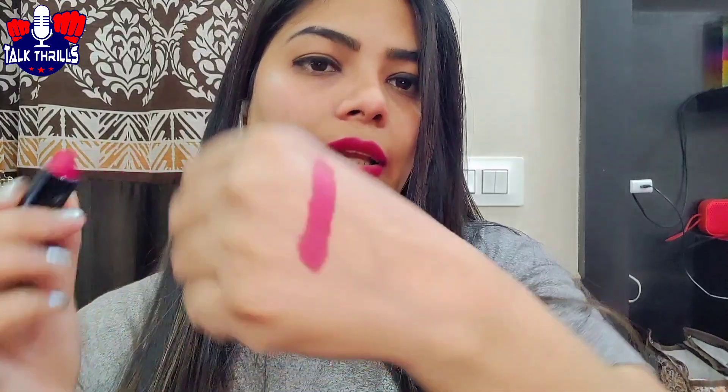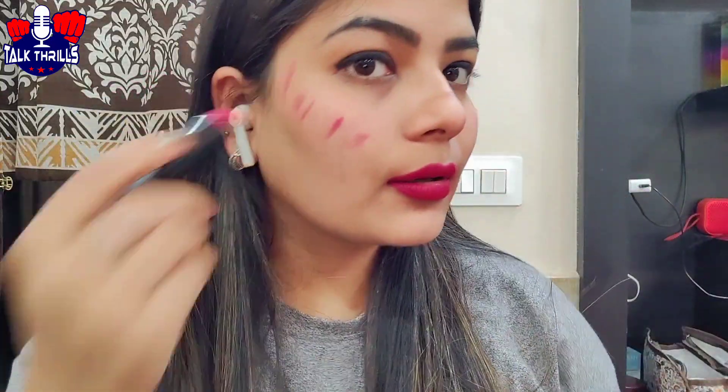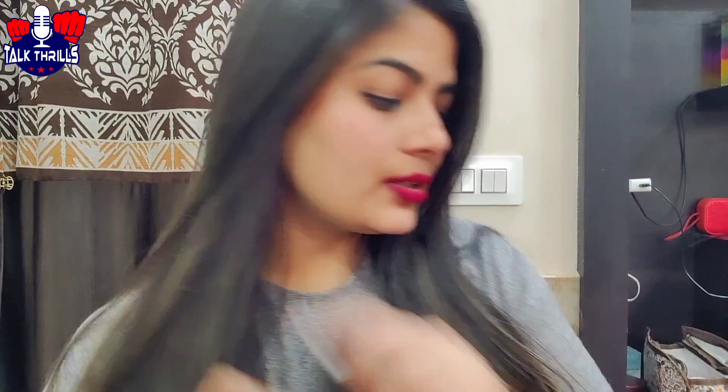I'll show you a hand swatch. This is not a one-stroke lipstick — you can see the color builds up. This shade is rosy, and you can actually also use it as a blush.